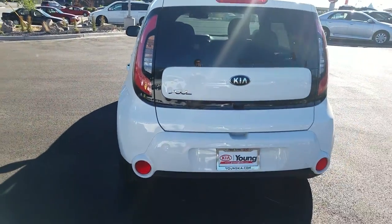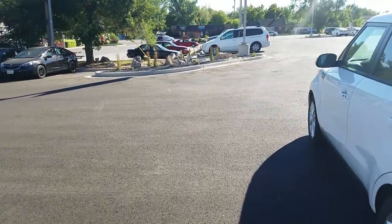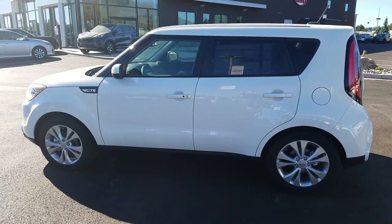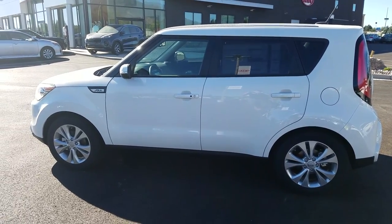Give you a look at the rear as well. And again, my name is Kyle. I'm over here at Young Kia in Layton. The number here is 801-444-2277.